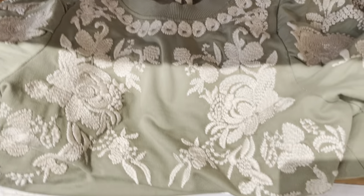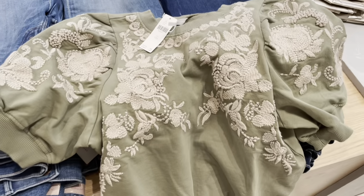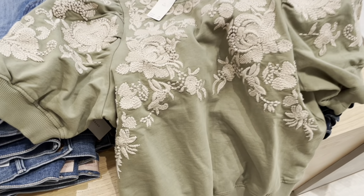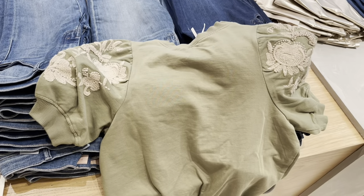Here's an embroidered puff sleeve sweatshirt that was actually on sale online. It has pretty floral embroidery on the front and the sleeves. Here's a closer look at it, and this is what the back looks like.